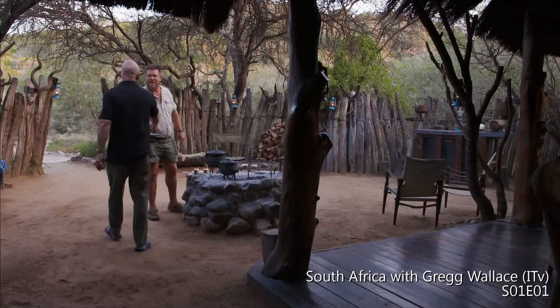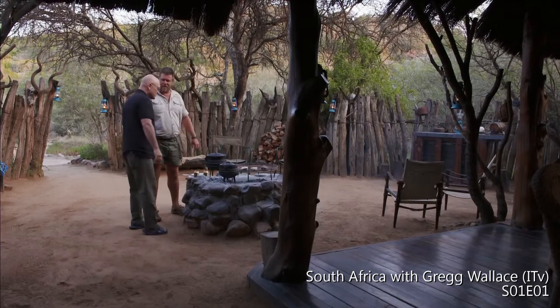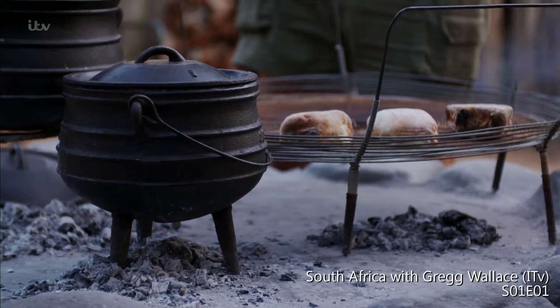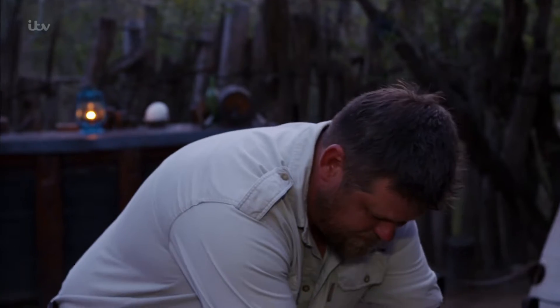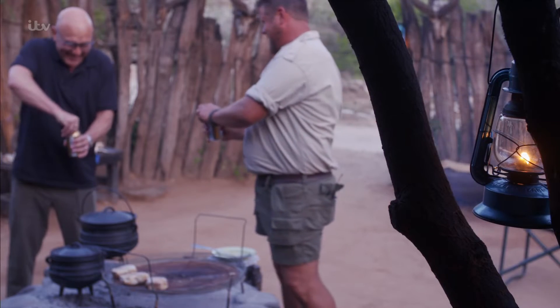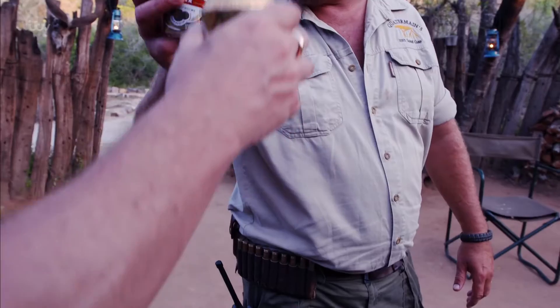Good evening. Hi there, Greg. Rian Brand is camp cook and he's prepared an iconic South African dish for me to taste. Can I offer you a beer to start off with? A nice cold beer — I like it here. Cheers. To your health.